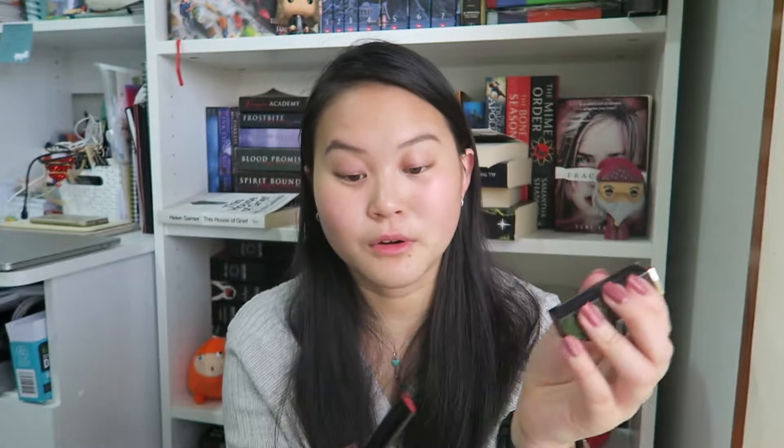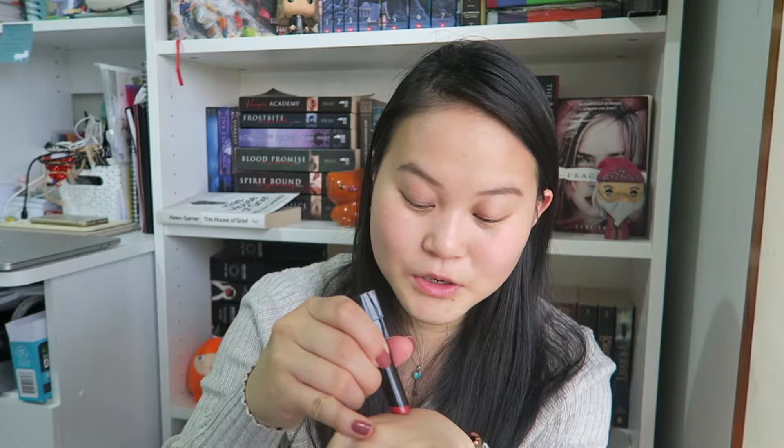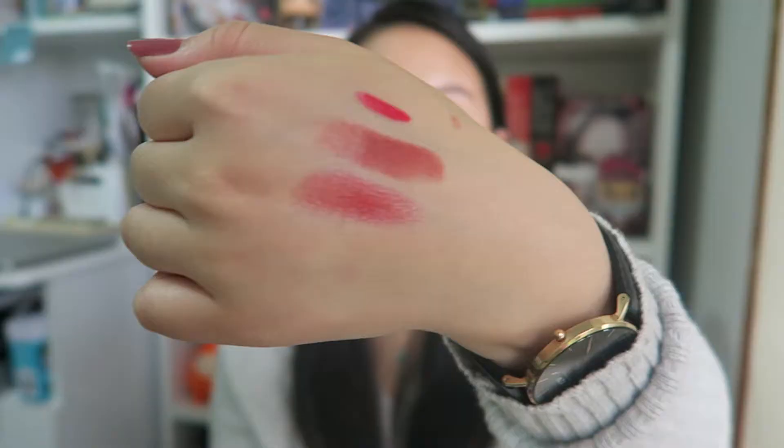The last one I got from Clio is another lipstick — a Lip Syrup, number 7 in Dry Rose. I really like this packaging; it feels very classy, almost like Lancôme style. It's more of a satin finish and a really nice rose colour. I'm excited to wear this because I feel like it's going to be a really good everyday colour to wear.